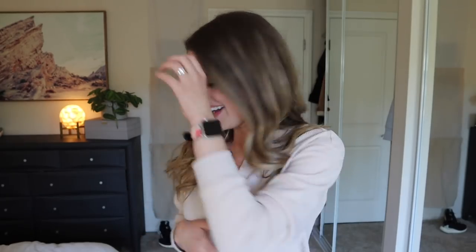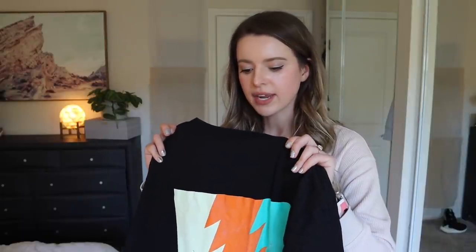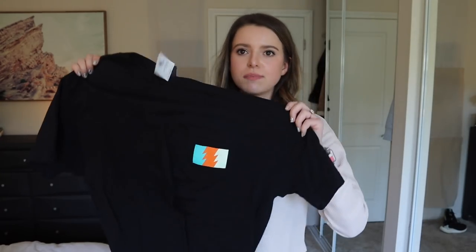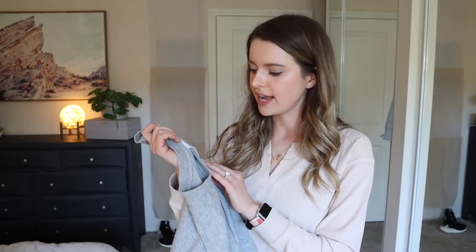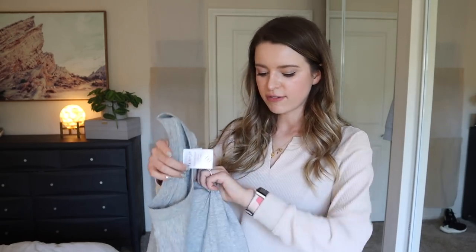I've made it home — Max is so excited, just sitting at my feet staring at me. I want to quickly show you everything I got, haul-style, then try on a few things. Let me start with the things you probably care about the least: a couple of shirts for Brooke. This one is by a brand called The Hundreds — a black shirt with a little colorful pocket on the front and a larger version on the back. The only problem is he only wears black pants, so black on black might be tricky.